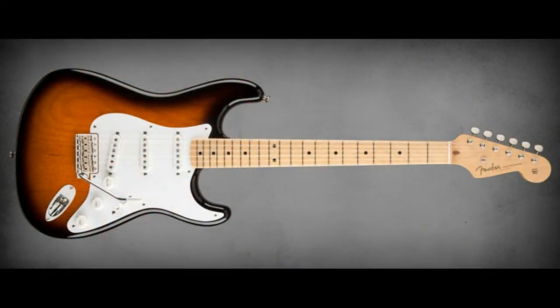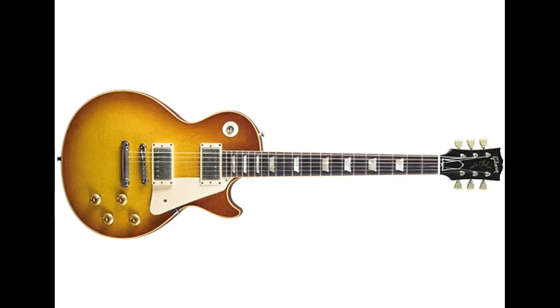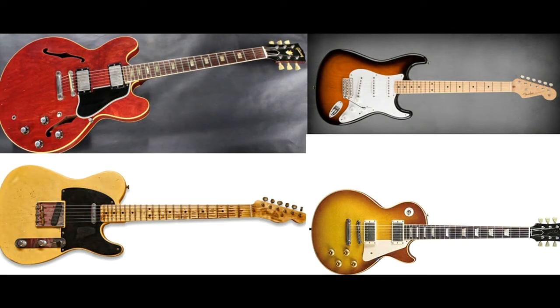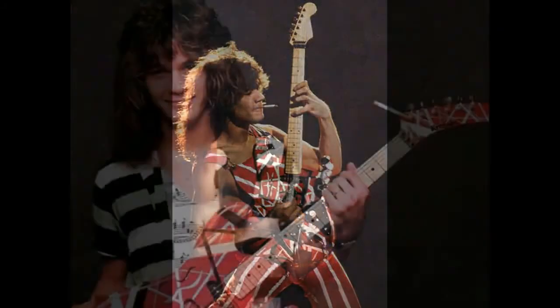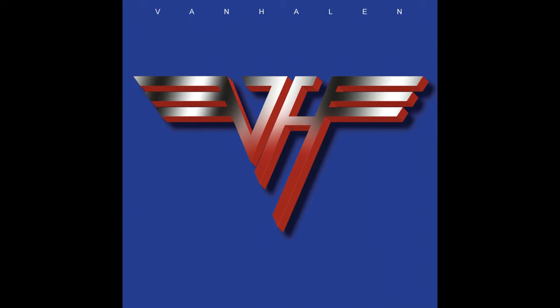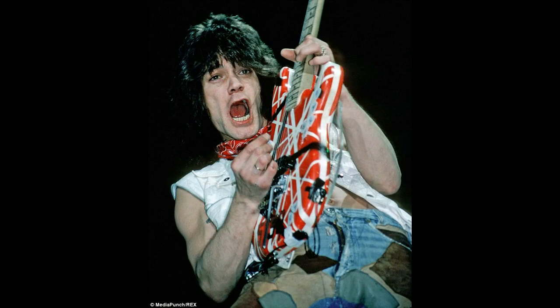By now, we had the Stratocaster, the Telecaster, the Les Paul, and the Gibson ES-335. These guitars dominated the sound of popular music pretty much until the end of the 1970s, when yet another great innovator was to burst onto the scene. Eddie Van Halen and his band Van Halen combined instantly catchy pop rock tunes with heavy riffing and virtuoso guitar soloing of a type that had never been heard before. A player as revolutionary as this needed a guitar that was just as revolutionary — but no such guitar was readily available, so he went about creating his own.